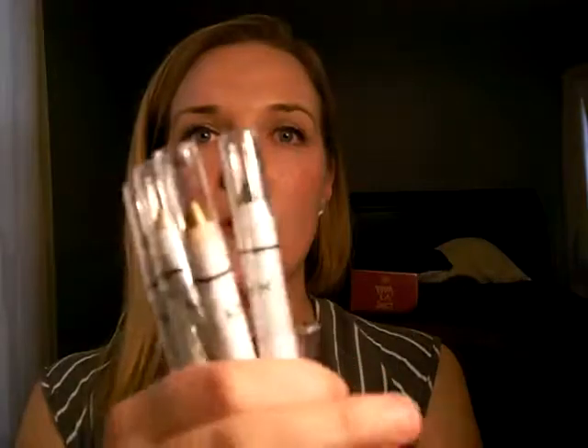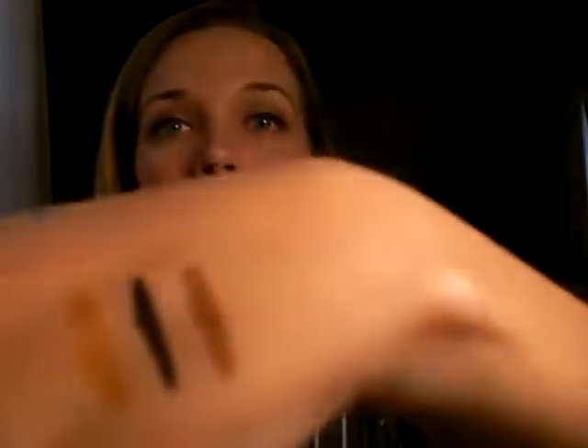I got a bunch of these eye crayons that were on clearance — I think they were like $2 or $3 each. I got them in Pure Gold, which is very pretty. I've been looking for more golds and Capricana colors for the summer. This is in Black Bean. French Fries. Peacock — ooh, that's pretty, I'm glad I got that. I just randomly found these on the bottom under the Ulta brand makeup stuff. And this is Cashmere. They're all so pretty — I'm excited to use them.